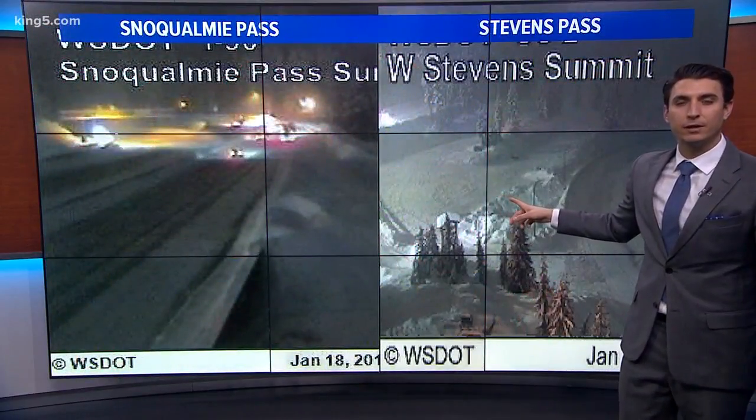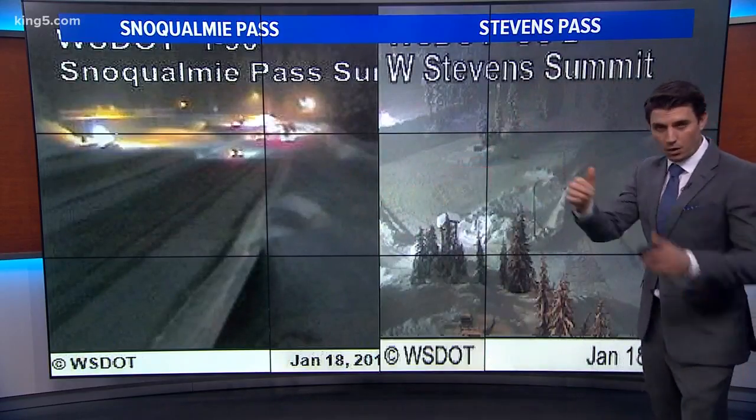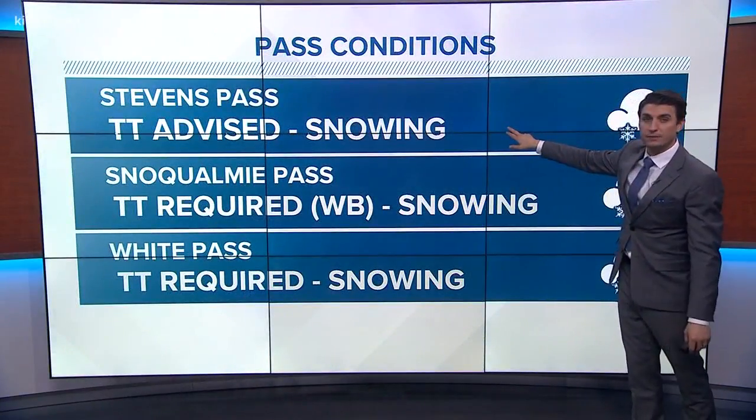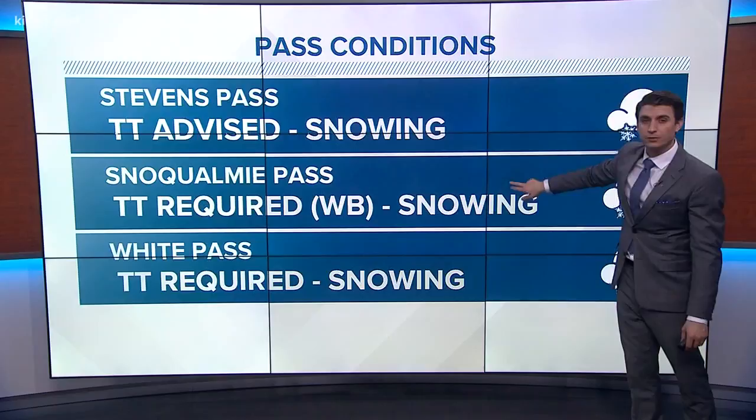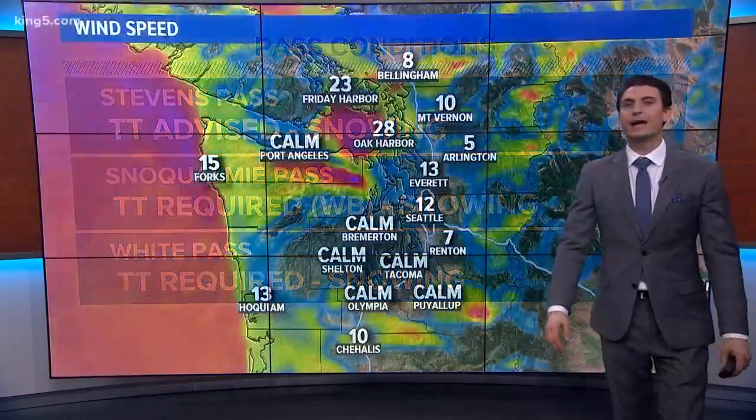Here's a look at the passes right now for anybody traveling. We do have traction tires required only westbound right now. So if you're heading east on Stevens or Snoqualmie, you're good. Breaking it down: traction tires for Stevens are advised westbound, Snoqualmie required, and White Pass required right now. This will likely change since a lot of that activity is diminishing.